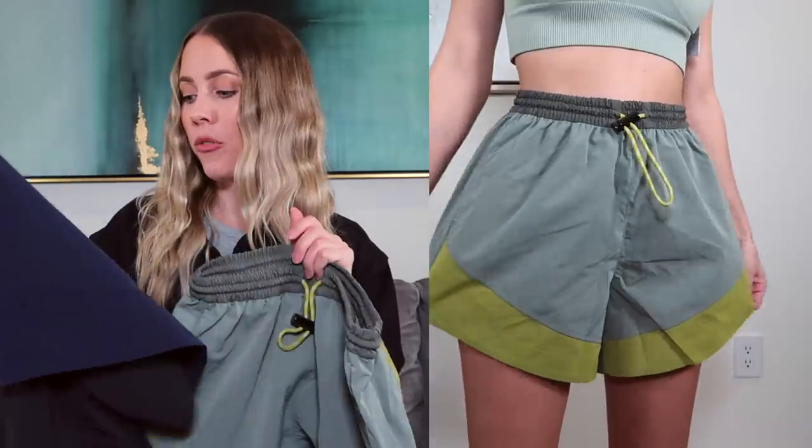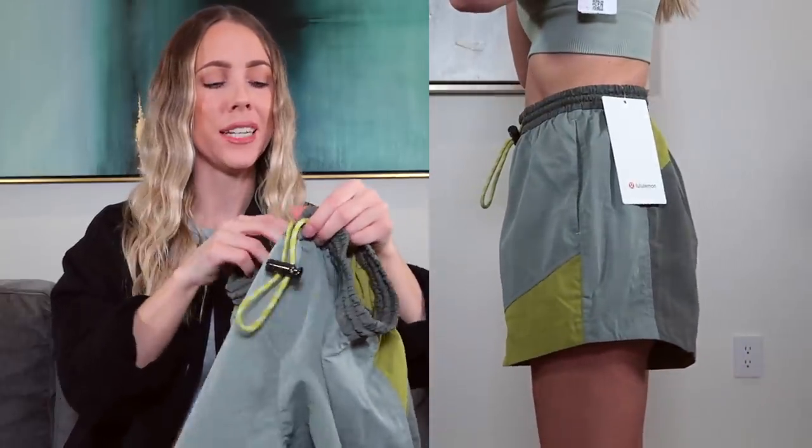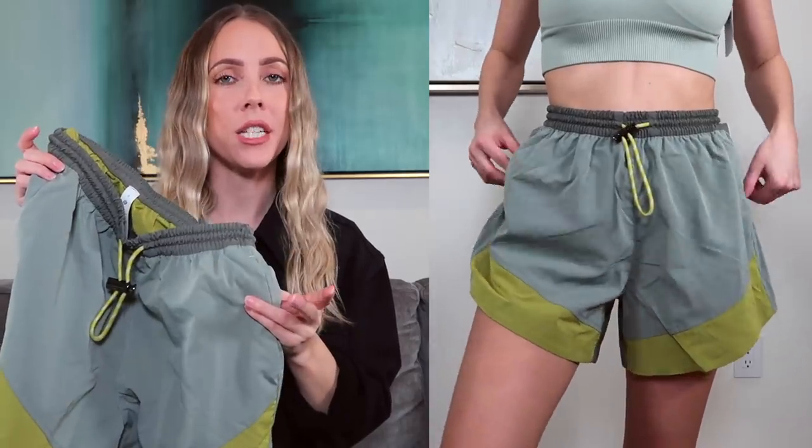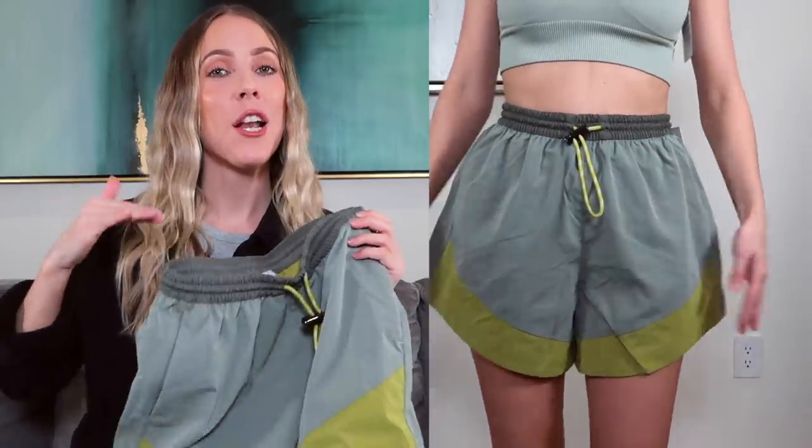Lululemon started releasing more shorts just in time for spring and summer, so I picked up four pairs. The first are the Evergreen Track Shorts — I am obsessed with the color-blocking concept on these. It gives me 80s tracksuit vibes, which I love. I got them in the Green Fern version and also the black and navy version, both in a size zero. I love the heavy-duty drawstring. They're not lined and are pretty lightweight.